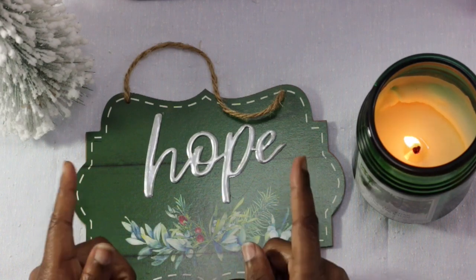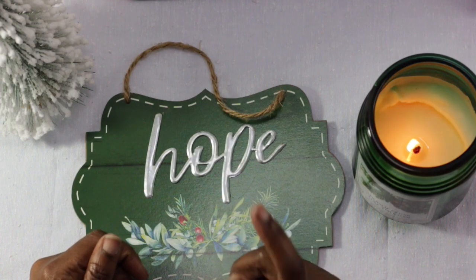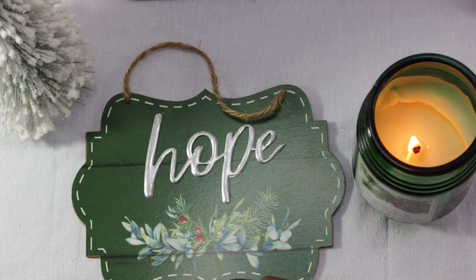By the end of this video, you will feel more confident and empowered to take control of your mortgage journey. Now let's go ahead and get into it.